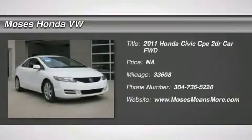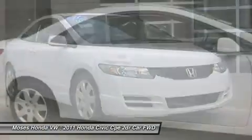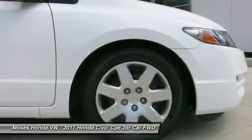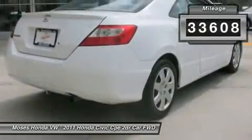You'll love this certified 2011 Honda Civic Coupe. This is a car you'll want to take home. With 33,608 miles, it features automatic transmission and an exterior color of Taffeta White. Call us and be the first to open the car door today.